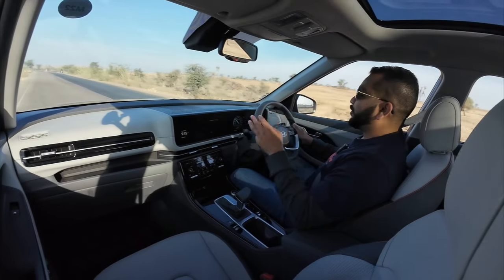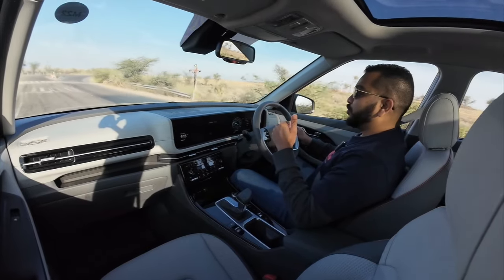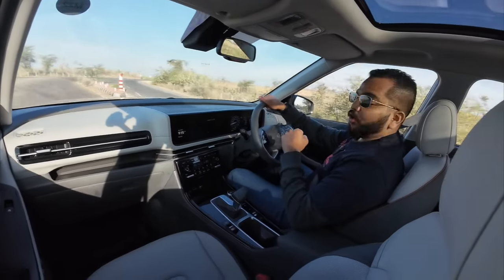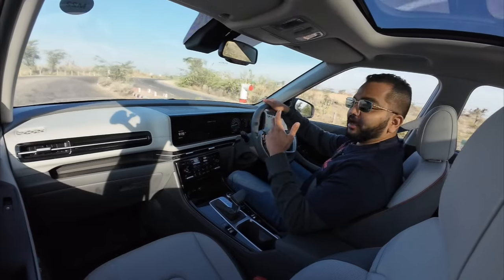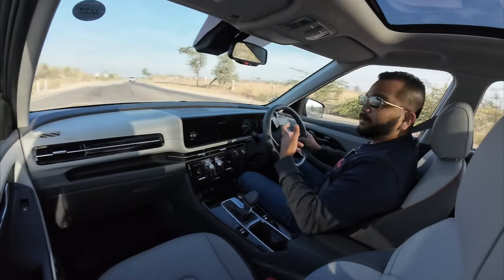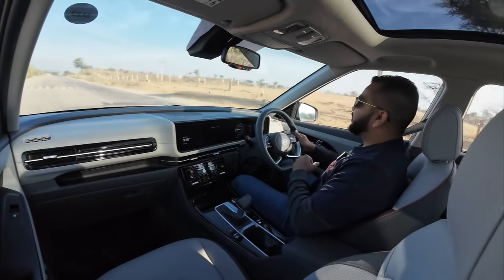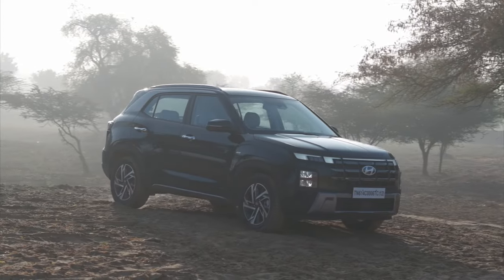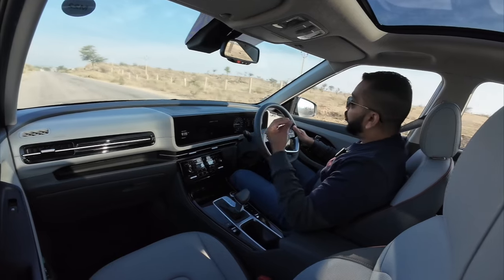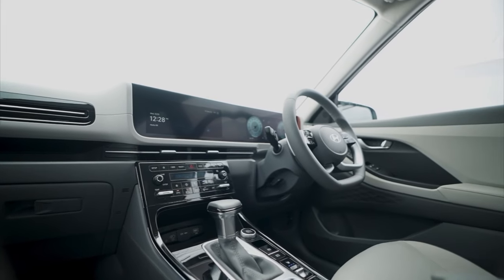Hyundai is still offering three engine options with the Creta: a naturally aspirated petrol, a turbo diesel, and a turbo petrol motor. In this video, we are going to talk about the drive and handling, the dynamics, the mileage, and how this car feels from behind the wheel. We have separate videos covering the exterior design and the interior cabin.